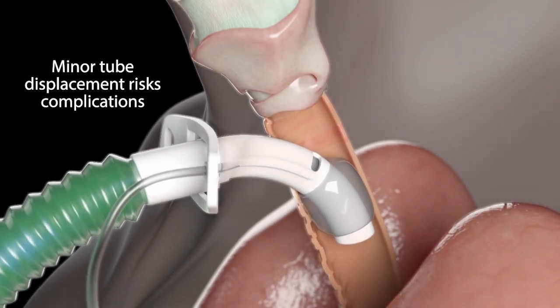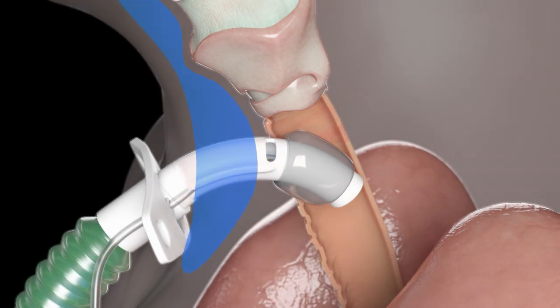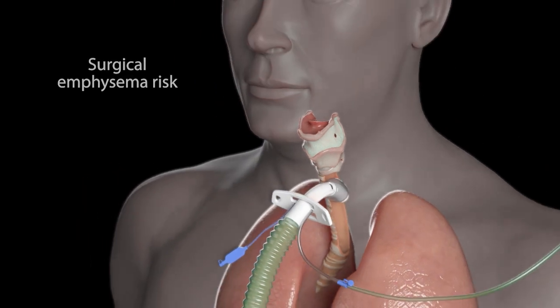However, minor tube displacements mean gas can flow into the soft tissues of the neck and cause potentially serious complications such as surgical emphysema.